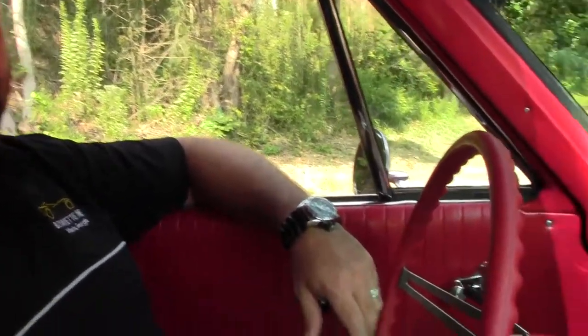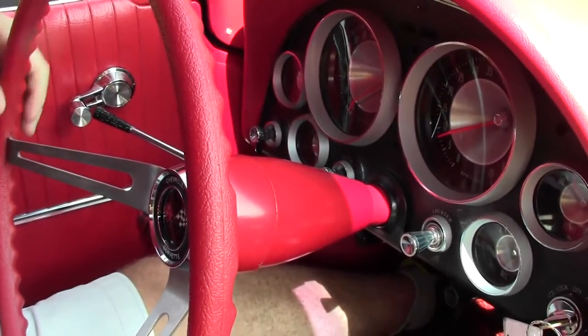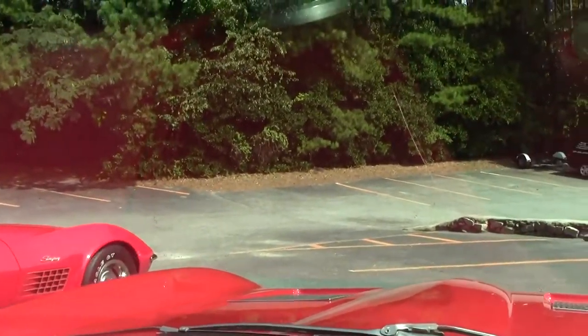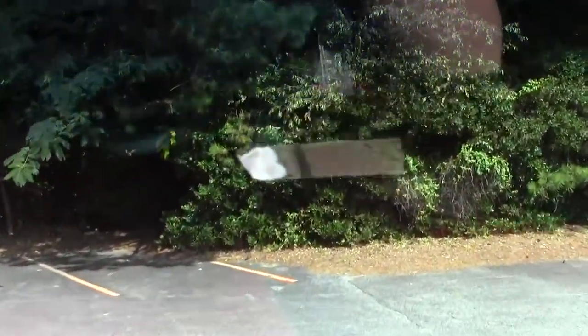Ladies and gentlemen, today I've got the privilege of taking a 1963 split window coupe out for a test drive. This car is a body-off restoration and it is gorgeous in and out — it's a red Corvette. We're just gonna drive it so you can see how it runs and drives. As I dump the clutch, that's what these are made for, right?